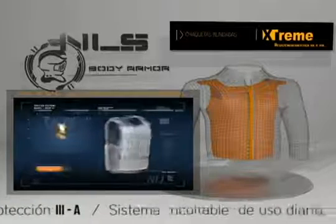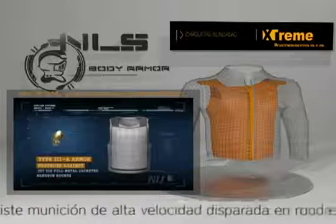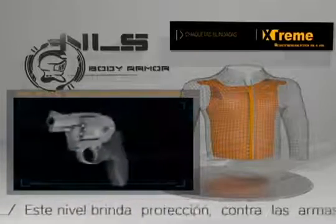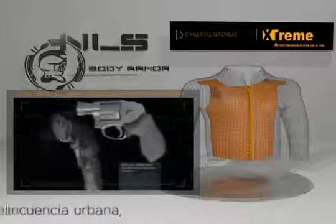Type 3A armor protects against .357 SIG full-metal jacketed handgun rounds and .44 Magnum jacketed hollow-points. It represents the highest level of protection currently available from concealable armor and provides protection against most handgun threats.